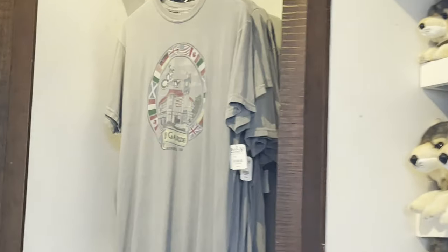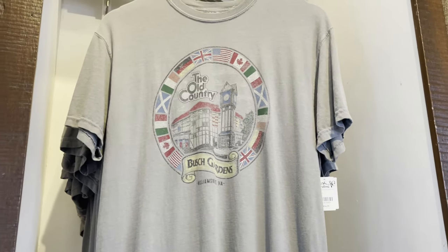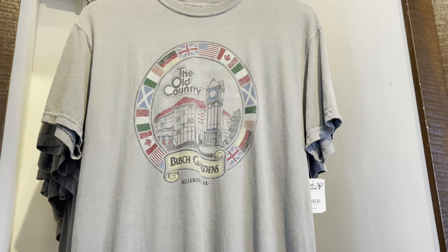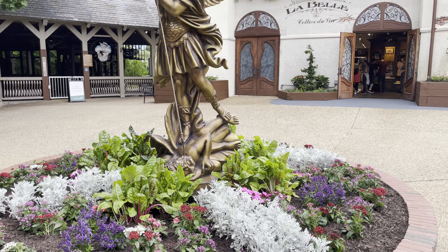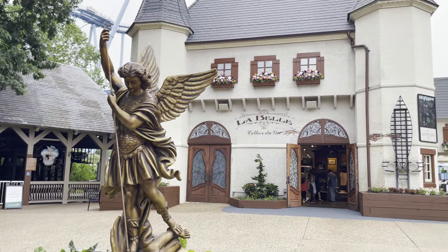The old Busch Gardens logo — kind of faded — costs $35. It goes without saying that Busch Gardens Williamsburg is just a beautiful, beautiful theme park.